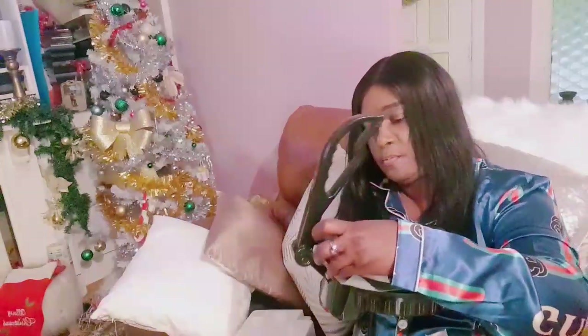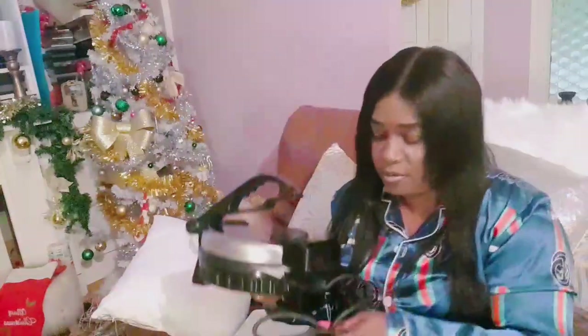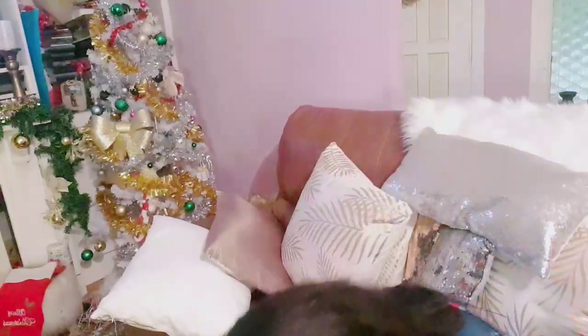I'll be making some roti on Michibu's channel, so guys go over to Michibu. And guys, go over to Cooking with Nicole and subscribe, give her some support.